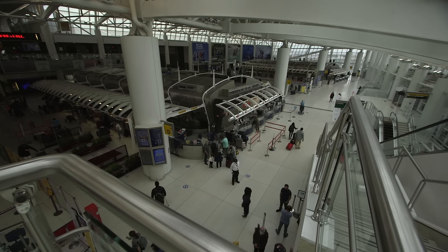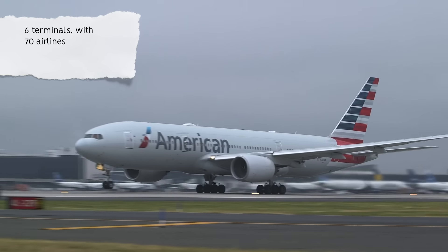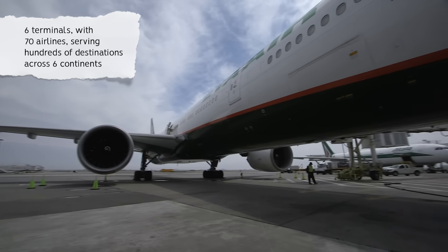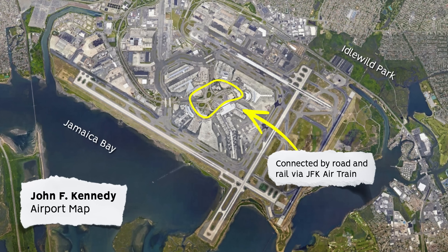JFK International Airport is comprised of six terminals, serving more than 70 airlines which fly to hundreds of destinations across six continents. Terminals are laid out in a loop, connected by road and rail via the Airtrain.